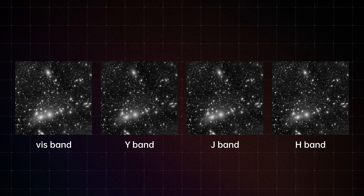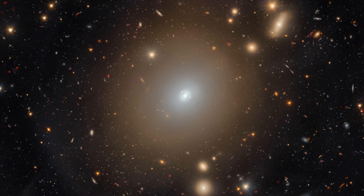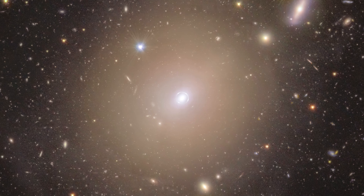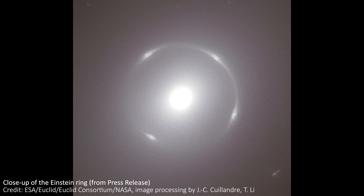The version in the paper, processed by Tian Li, uses visible light plus two infrared bands called Y and J for the background galaxy, and then the main galaxy in the center takes its color from three near-infrared bands Y, J, and H, but uses the resolution from the visible light imager, which is better than that of the infrared camera on Euclid. The press release image uses visible light, Y and J everywhere, making the central galaxy look more purple. I prefer the version in the paper. The zoomed-in image of just the ring uses only visible light data, because the visible light imager is higher resolution and gives us a clearer view of the ring.